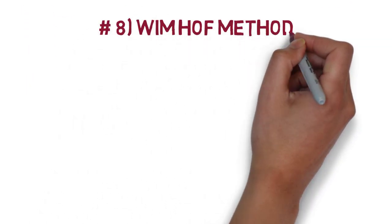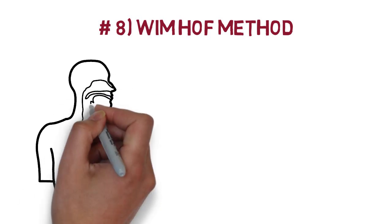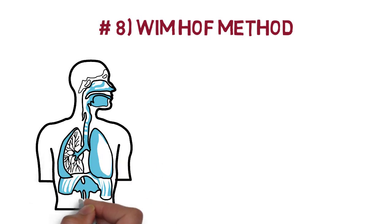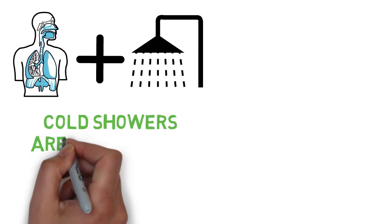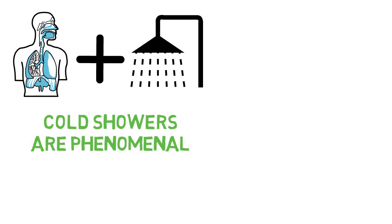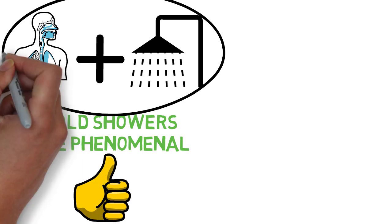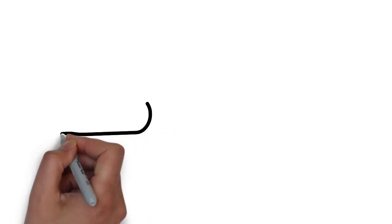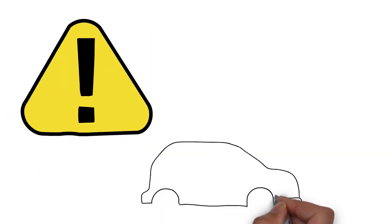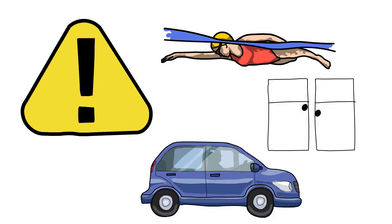Number 8: The Wim Hof method. I'm not talking about the whole method here — though that's great too — but specifically his breathing exercise followed by the cold shower that he recommends. Cold showers alone are phenomenal for instantly increasing your dopamine levels, but if you first do the breathing method it will be even more powerful and they really enhance each other. Don't do the exercise while driving or while in water, as one can become quite dizzy during the breathing exercise.